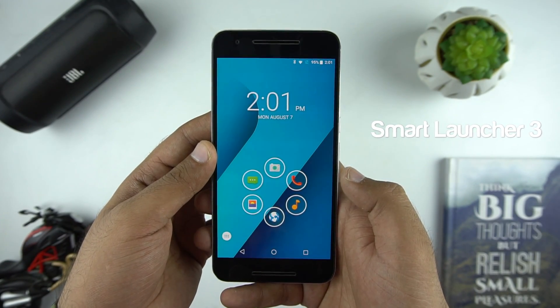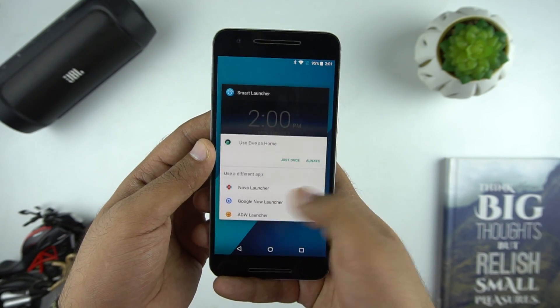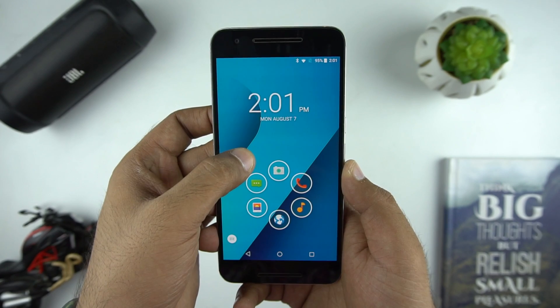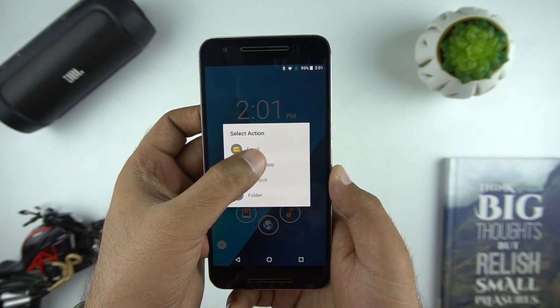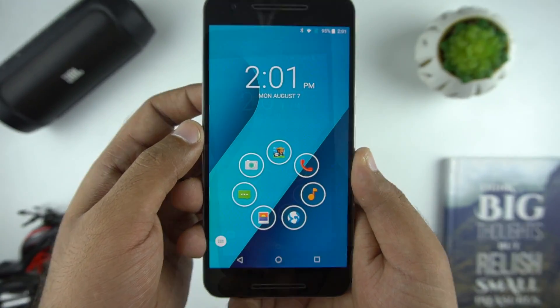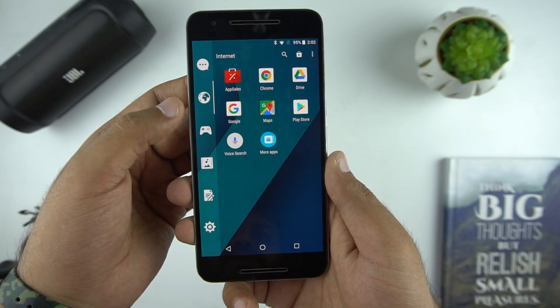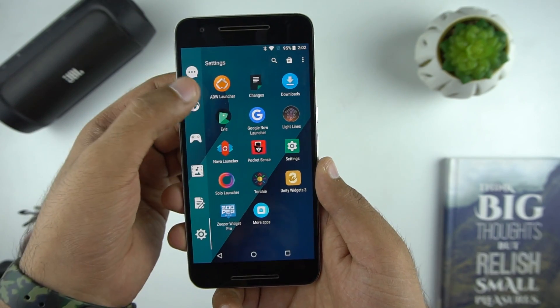Next we have in our list is Smart Launcher 3, which is one of my all-time favorite launchers. When you first apply the launcher you have the smart dial with your most frequent apps on your home screen — looks pretty cool and simple. You can also add more apps of your choice in this smart dial. What's more smart about this launcher is when you open the app drawer it organizes your apps into groups, with separate pages for games, utility, internet, and so on.